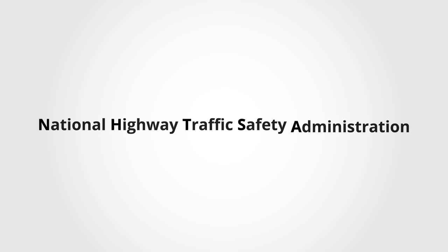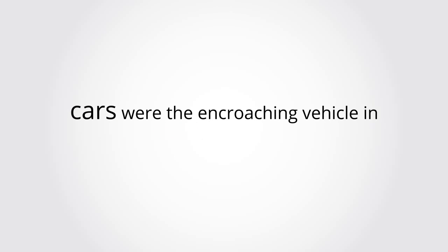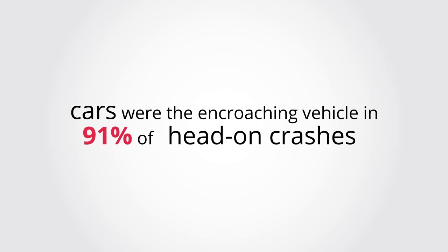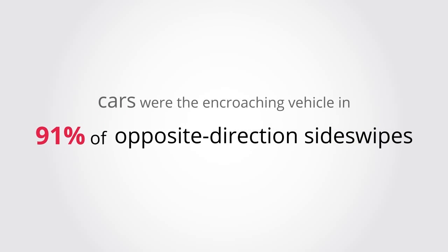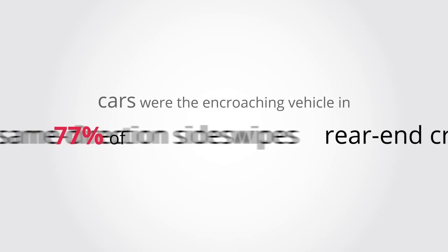Another study, by the NHTSA, revealed cars with the encroaching vehicle in 91% of head-on crashes, 91% of opposite-direction sideswipes, 71% of rear-end crashes, and 77% of same-direction sideswipes.